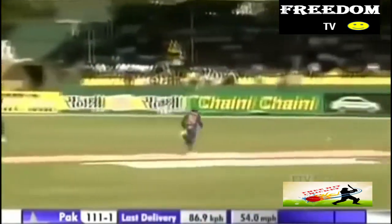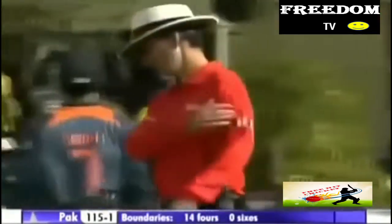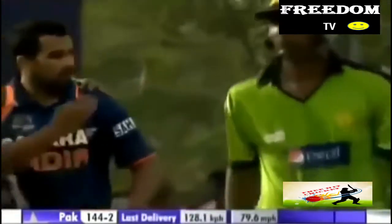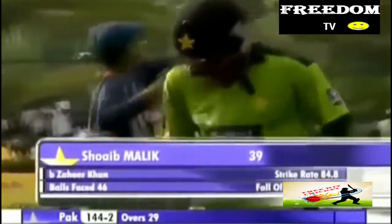He does get so many runs there. Stocking early off — maybe a slip for him. He plays it so late, through the infield, four more. Didn't make a great sound as the ball hit the bat — maybe the bottom edge once again. Bold him! Very good delivery once again — it was the length. Shoaib Malik was deceived, didn't know whether to go forward. And Zaheer Khan is struck. Alika goes after a well-made 39. Pakistan now 144 for two.